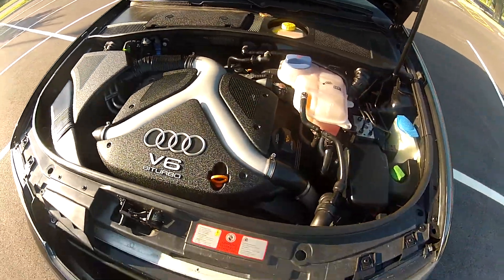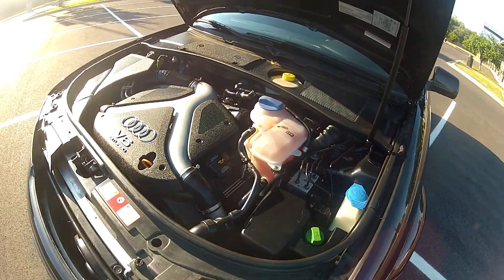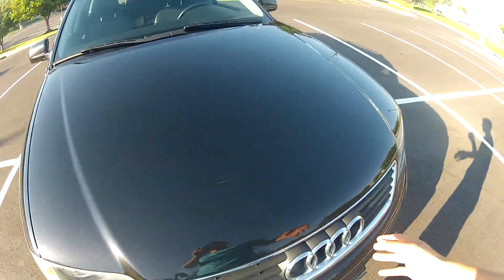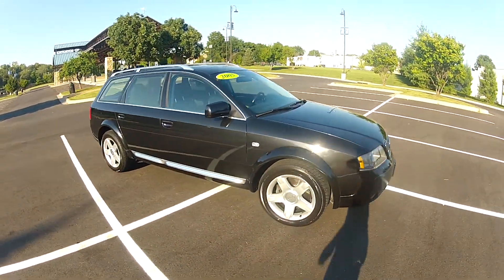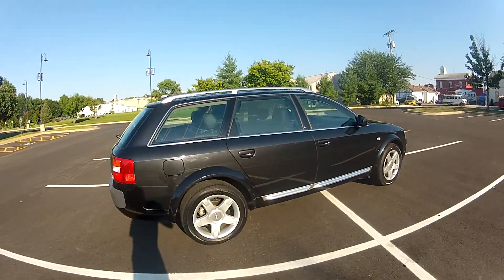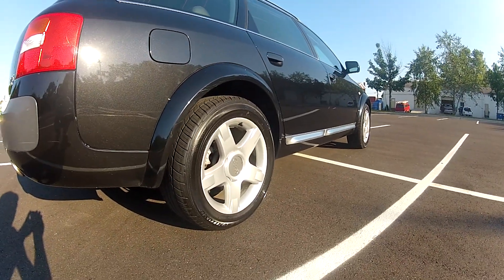As you can see, the engine bay is very clean and the bi-turbo motor runs smooth and quiet. This has been our 2005 Audi Allroad with 76,000 miles on the odometer, and as you can see, it is currently in the process of lowering itself.